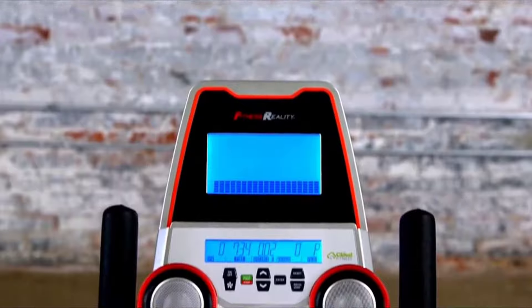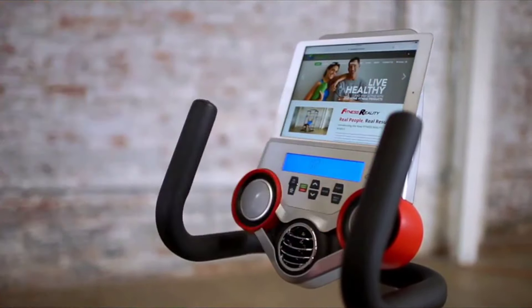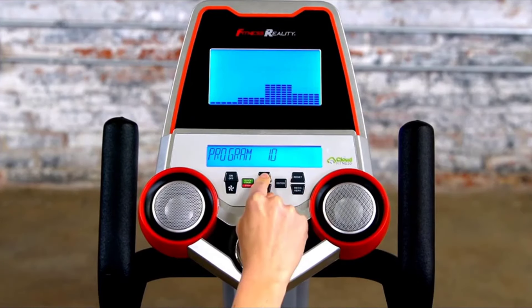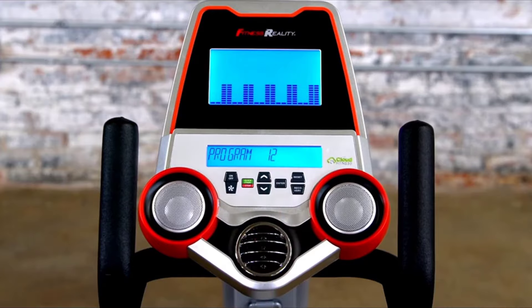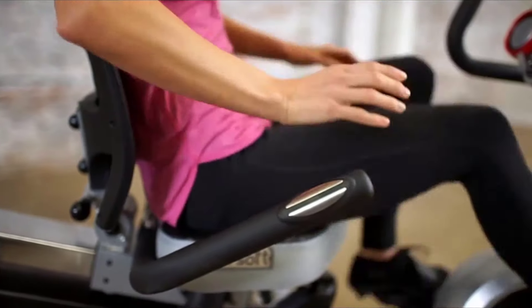a dual backlit LCD display that also provides a second visible display when using a tablet or book holder. You can set up to four user profiles, select from 12 preset workout programs, 32 levels of smooth magnetic tension resistance, and heart rate control.